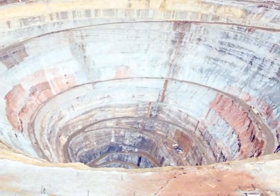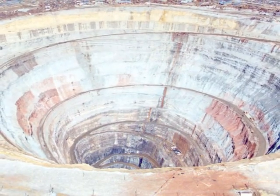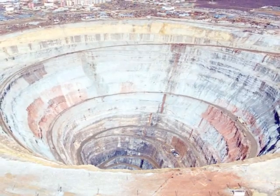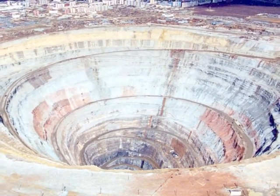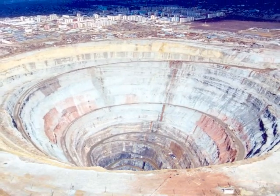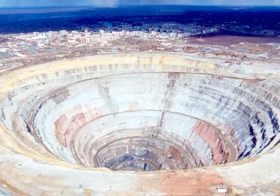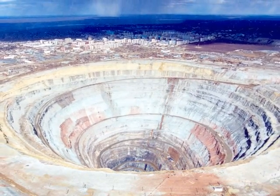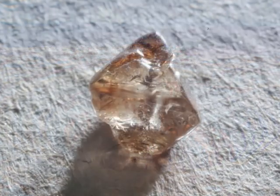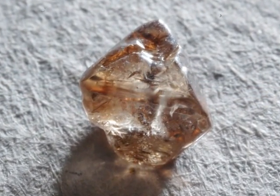This mine is one of the most impressive places on earth. It is 525 meters deep and 1200 meters wide hole in the ground. The mine is an open-pit diamond mine located in Mirni, eastern Siberia. The diamonds that come out from earth look like these originally.